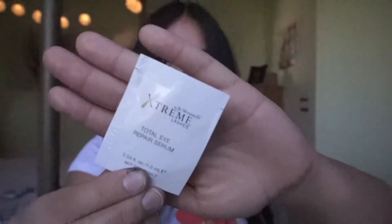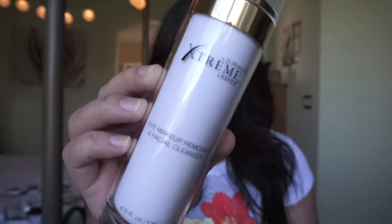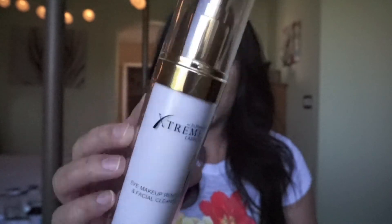Next is the total eye repair serum — it's essentially an under-eye cream for when you're washing your face. Last but not least is the Extreme Lashes eye makeup remover and facial cleanser. I haven't tried it yet but I'm really excited. The packet says this eyelash-extension-compatible cleanser safely and effectively removes makeup without disrupting the adhesive bond, while seven botanicals nourish and rejuvenate your eyelashes, eyebrows, and skin.